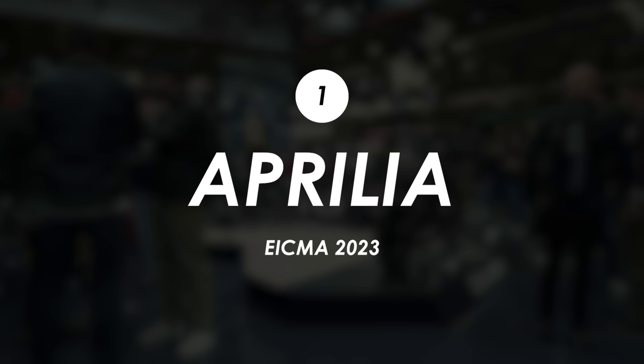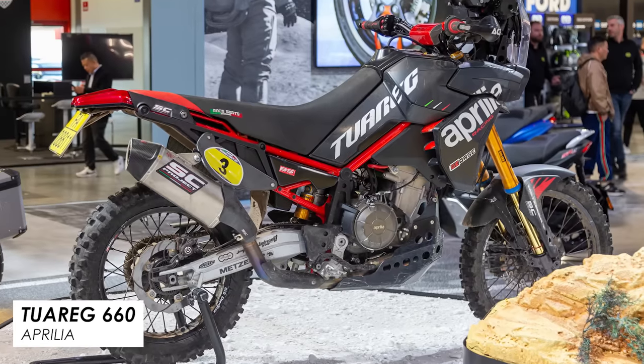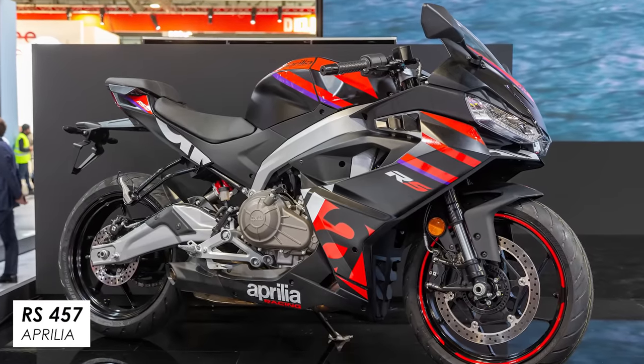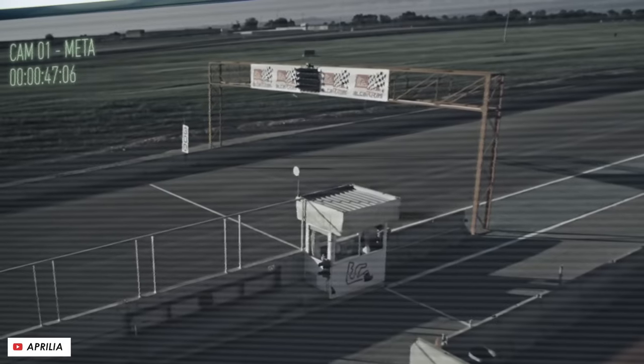First up we've got Aprilia and they certainly had some nice stuff on the stand to look at. There were a couple of race-prepped Tuareg 660 adventure bikes that really caught my eye, along with some of their MotoGP bikes, but I think the real big attraction was their new middleweight sports bike, the RS457 — basically a smaller capacity alternative to their already pretty successful RS660 twin. This one looks pretty sweet.